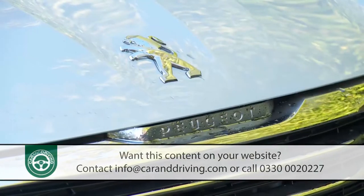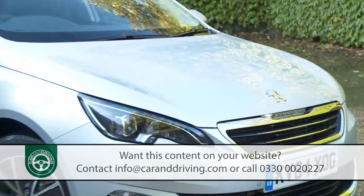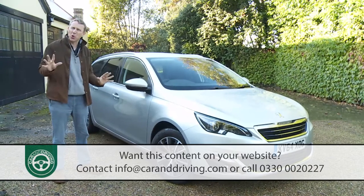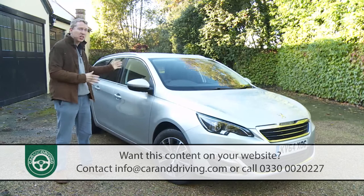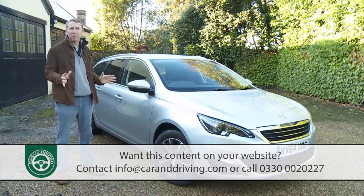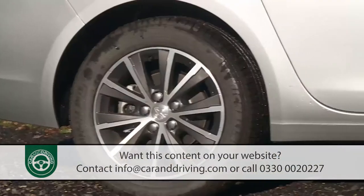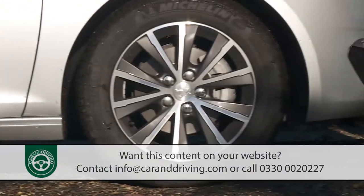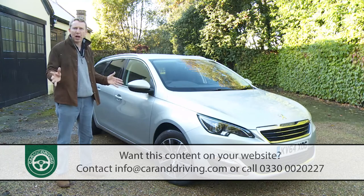The 308 SW line-up ignores some of the equivalent hatchback's older, cheaper, feebler engines, so starting prices might look a little higher. In fact, the premium for this estate variant is only around £700 in model-for-model comparisons with the hatch — which for a completely revised design with a longer wheelbase seems very fair. That means asking prices ranging mainly in the £17,000 to £23,000 bracket.